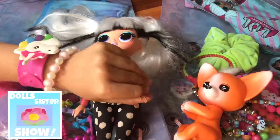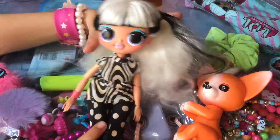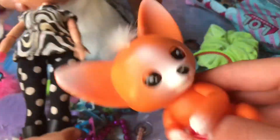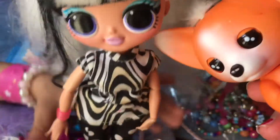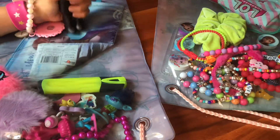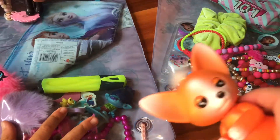Hi everyone, it's the Sister Show and today we're doing part two of our bags. Remember when we went to the secondhand shop? You can check that video up there. We're bringing this one and we have a few surprises - we haven't opened them yet. So who shall we start with?